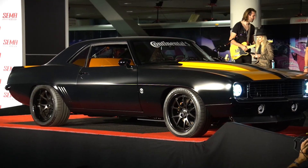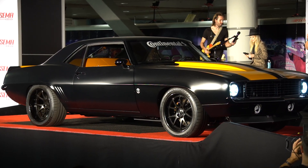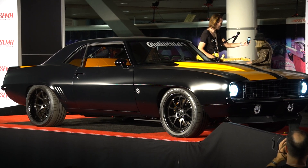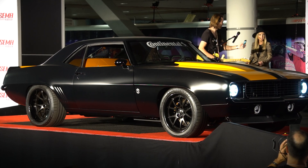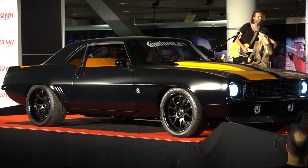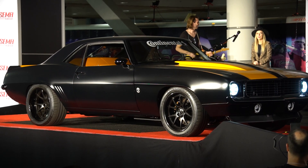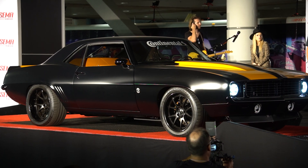Has the winner already been chosen? Yes — with any sweepstakes there's paperwork that has to be done. We flew eight finalists out; they all got a free trip for them and a guest to come enjoy the SEMA Show. On top of that, the winner will get the keys to this car on Wednesday at four o'clock right at the Continental booth.